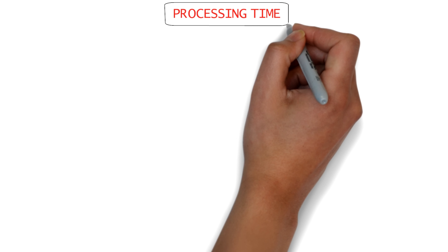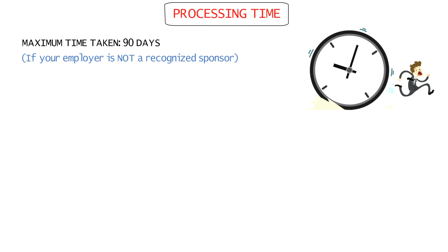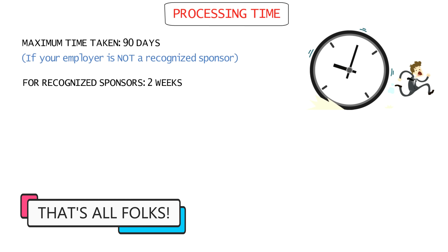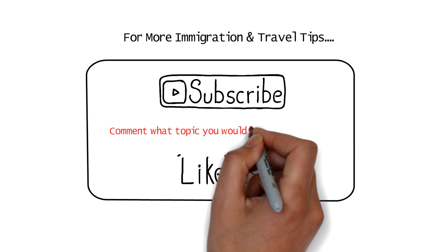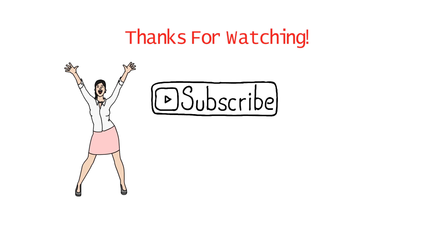Regarding how to apply for the Netherlands seasonal work visa: the entire application process is handled by your employer. There are a couple of forms available on the official website which your employer has to fill — there's a different form for recognized sponsors and a different one for those that are not recognized. Your employer simply downloads and prints these forms, fills them out, then puts the application form and supporting documents in an envelope and mails it to the IND. The mailing address is mentioned on the application form itself. After your employer sends the application, in terms of decision time frame it can take a maximum of 90 days — but if your employer is a recognized sponsor, you'll get a decision in as little as two weeks.